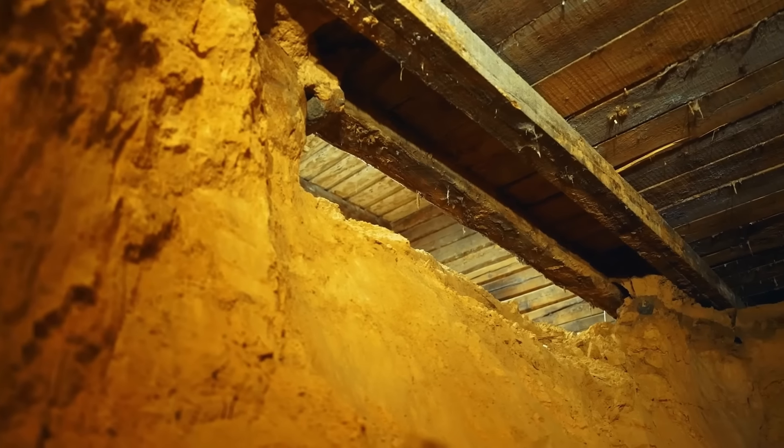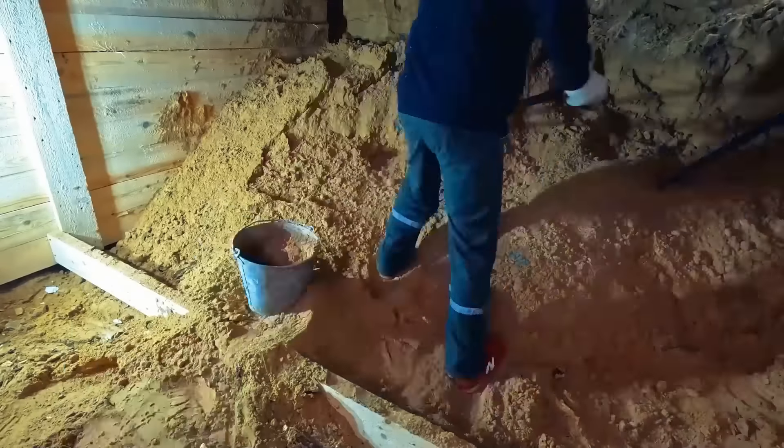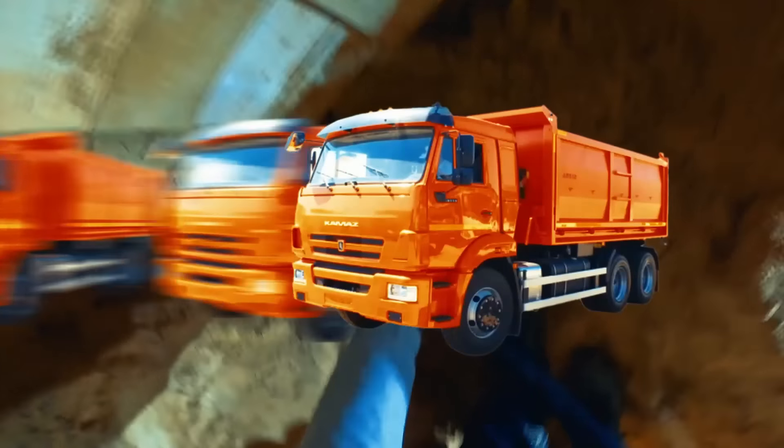In the end, the amount of sand we will manually extract from this pit will be just over 40 cubic meters. To put it in perspective, that's three trucks like these, and all of this was done manually by these people in gloves.